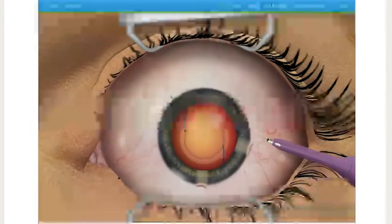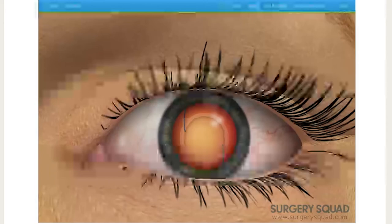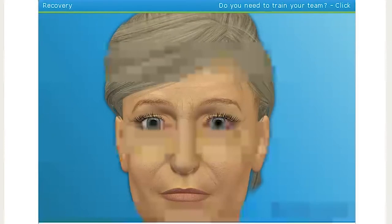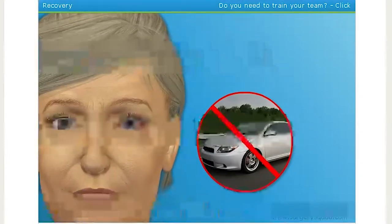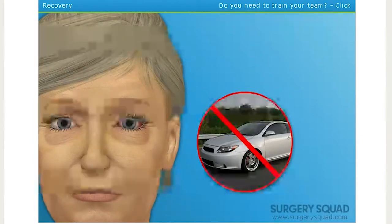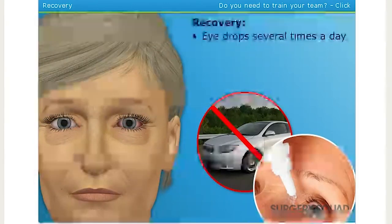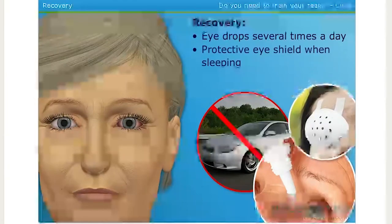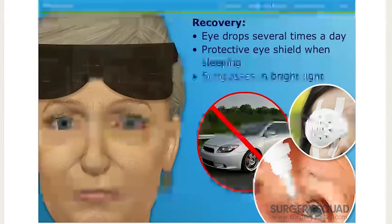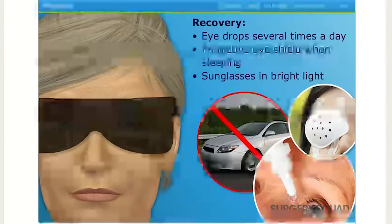The incisions in the eye are generally self-sealing. Very rarely do we need to add a suture to close the incision. In our patient's case, we don't need any sutures. The lens is now in place. Our patient will need someone to drive her home after cataract surgery, and she shouldn't drive until she's cleared at her follow-up appointment tomorrow. We'll prescribe medicated eye drops to use several times each day for a few weeks. She'll need to wear a protective eye shield while sleeping or napping for about a week after surgery. A special pair of post-op sunglasses will also need to be worn to protect her eye from sunlight and other bright light as her eye recovers.